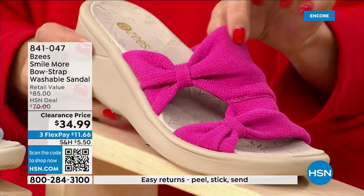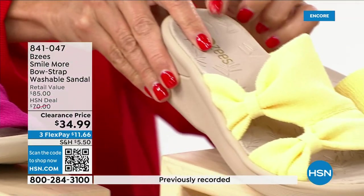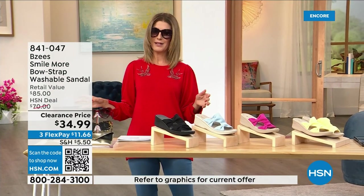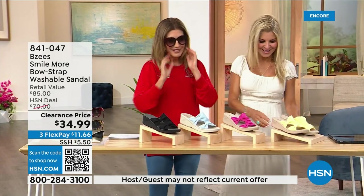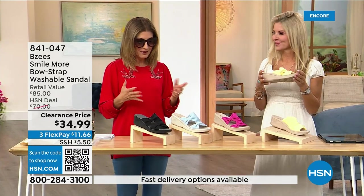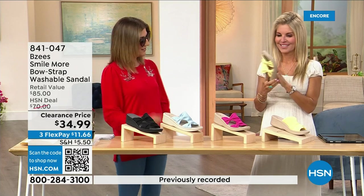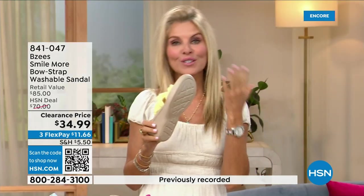We also have the soft yellow — this would match the maxi dress we put on clearance last hour. This is not only a huge customer pick, it was a very big today's special, and now we're down to final quantities. BZ's is so amazing — if you haven't tried them, they're known for their cloud technology. They're really comfortable and most shoes in their line weigh two ounces.